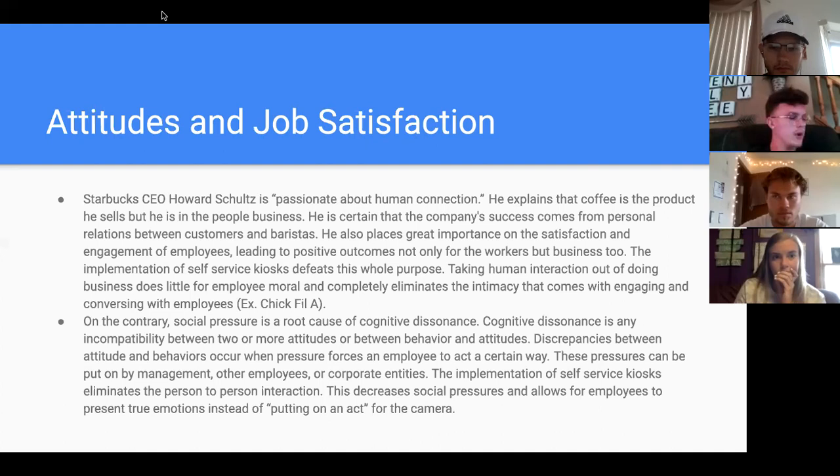Reading this section, I instantly thought of Chick-fil-A, which is known for its amazing customer satisfaction and customer relations — saying 'my pleasure' and being very nice to customers. Implementing self-service kiosks would completely get rid of that purpose, because employees wouldn't have any engagement with customers, which would nullify the relationship and make Chick-fil-A not as appealing as it is today.